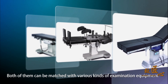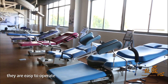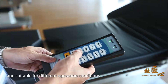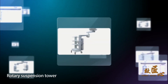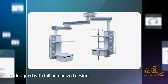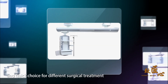Both of them can be matched with various kinds of examination equipment with strong adaptability. They are easy to operate and suitable for different operation conditions. The rotary suspension tower and ICU suspension bridge are designed with a fully humanized design and full functions to provide convenient and quick choices for different surgical treatments.